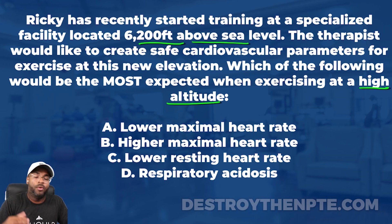Write this down in your notes: when I go to a high altitude, I can expect that my heart rate at rest will naturally be higher than it would be at sea level. When I exercise at submaximal intensity, that heart rate will also be higher than at sea level. Make sure that's clear before we start evaluating the answer choices.